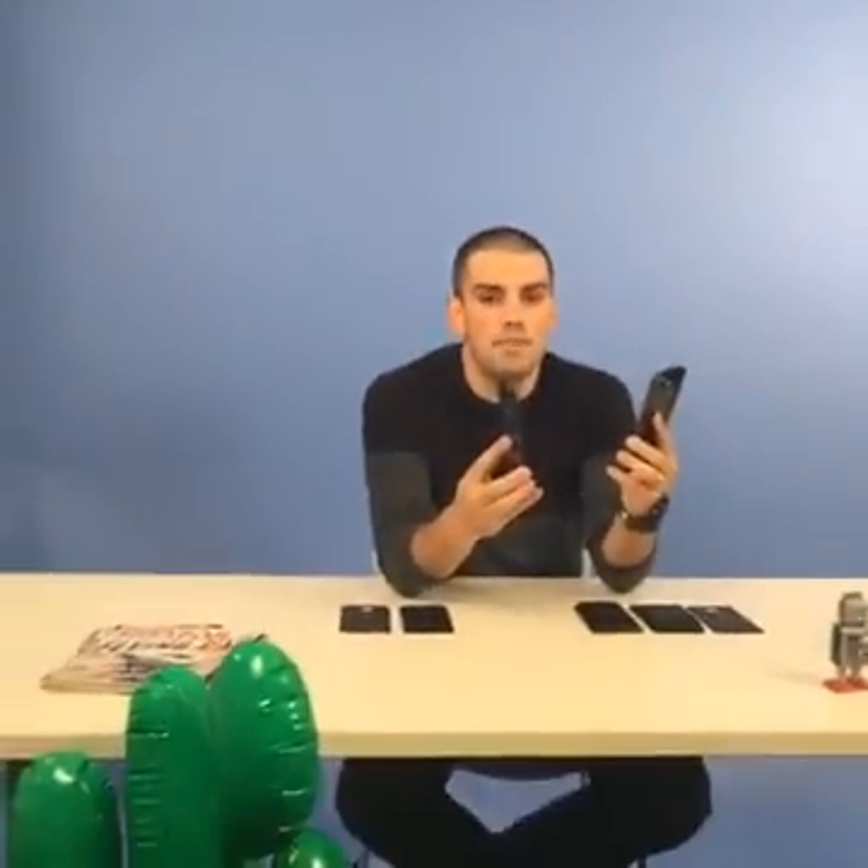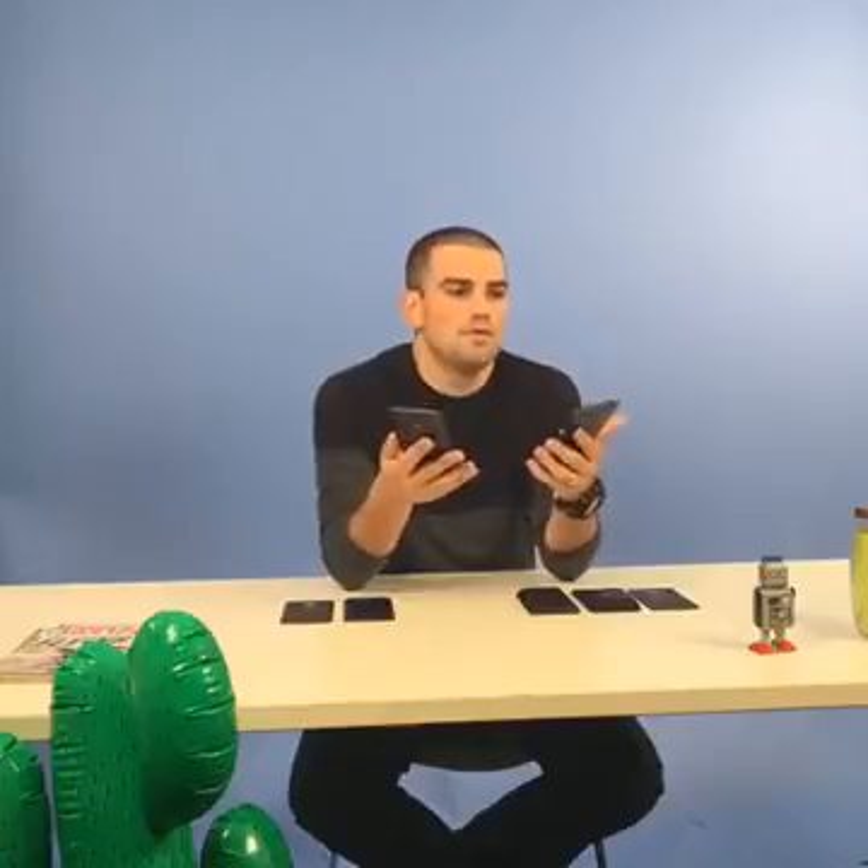The Moto Z Force is thicker, but it has a larger battery and another very important feature: a shatterproof screen. And when I say shatterproof screen, it is actually shatterproof — you can drop it on concrete and it's not going to break, which is kind of a big deal because the most visible damage you can do to your smartphone is shatter the screen. Everybody has been through this at least once in their life by now, so it's great that they have it as a feature.